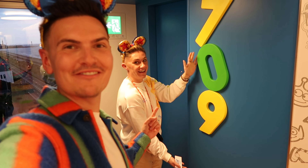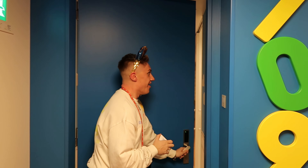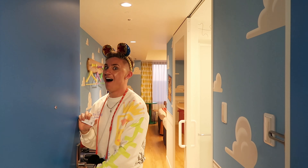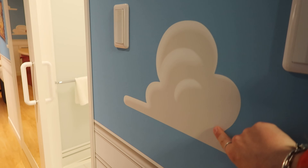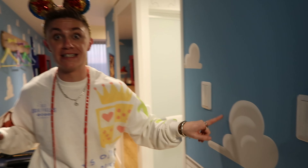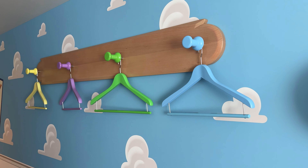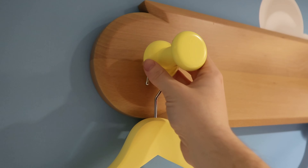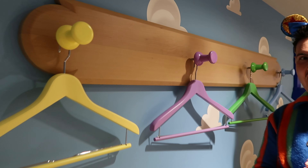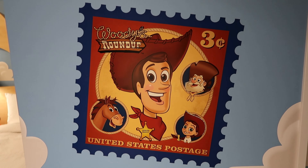We're staying in room 709 and this is our first look. As you come in, it just screams Andy's room. Look at the details — we've got hangers, and who gets excited about hangers? But they're like proper Toy Story pin hangers — really nice quality. We've got a stamp of Woody, Jessie, and Donkey. A very lovely little touch. The attention to detail — I must admit they've not missed anything.